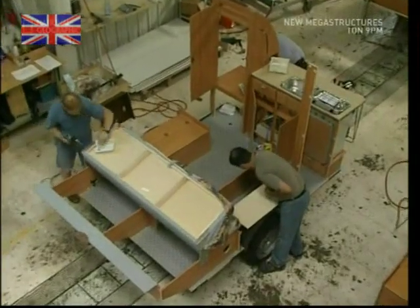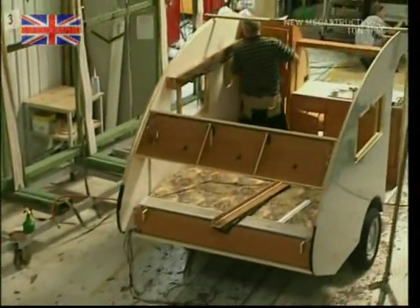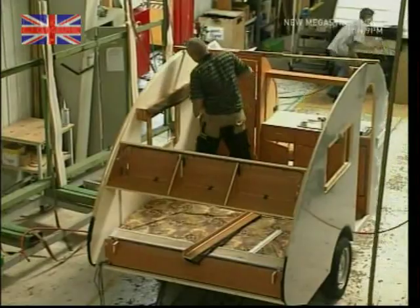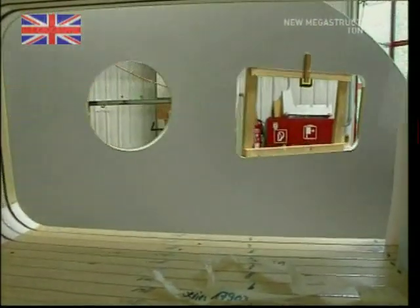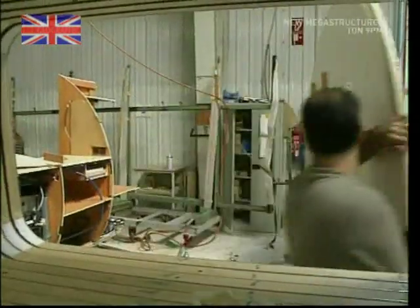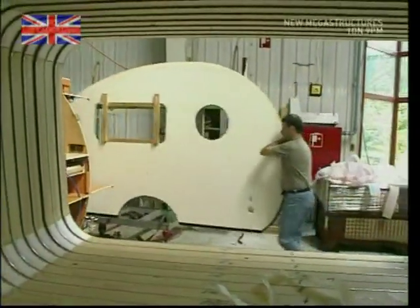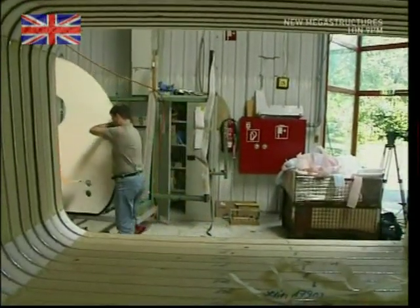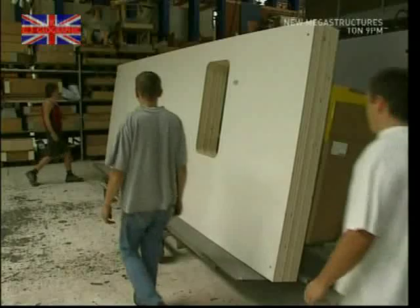As all the parts come together, it begins to take on its traditional shape. For this particular model, its characteristic egg shape is a big part of its identity and appeal. Originally designed back in the 50s, it was very popular in East Germany particularly. However, caravanning's appeal declined somewhat in the late 80s, and in 1990, production was stopped entirely.